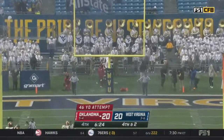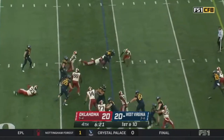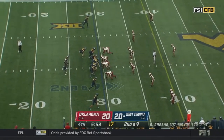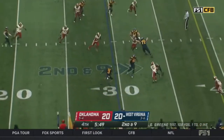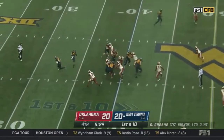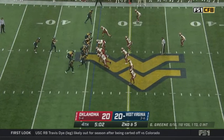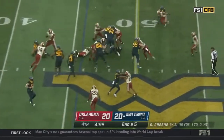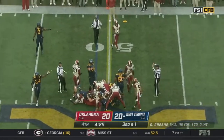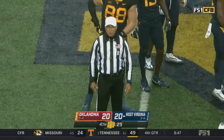The kick is off the upright — no good, field goal missed. West Virginia runs on first — through to a screen to Prather with room. Mathis gets the first down. Positive yards, Mathis again. Offside on Oklahoma number 94, five-yard penalty.